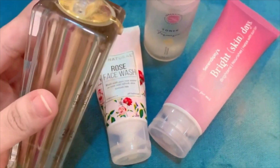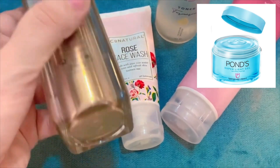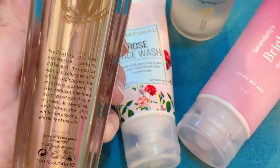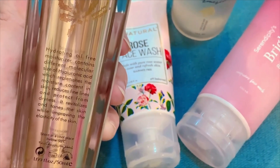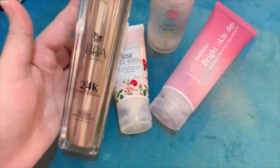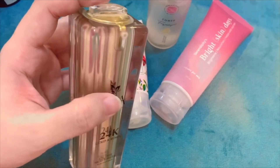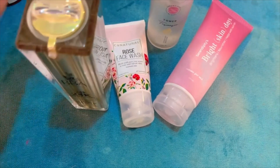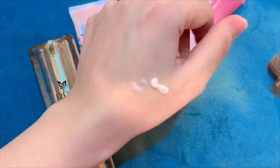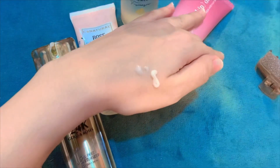Next, I used hyaluronic acid. I used to use Ponds, I used it on and off, but now this is a very good product. You can try it — I'll tell you how it feels. This is the consistency, and one pump goes a very long way. This is a very good product.